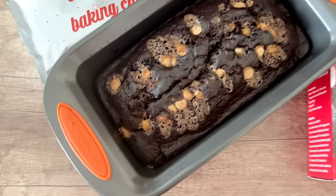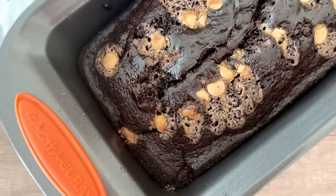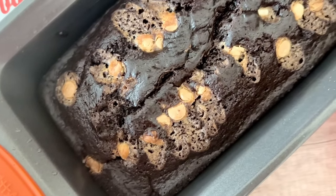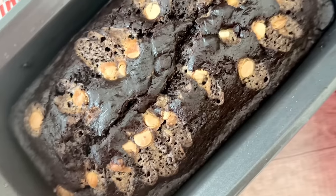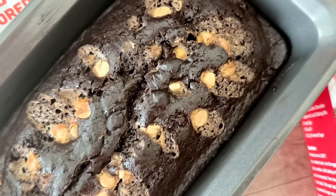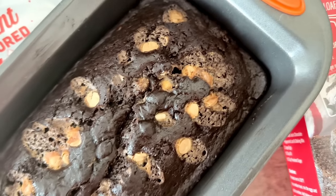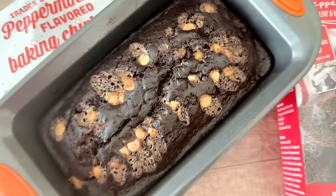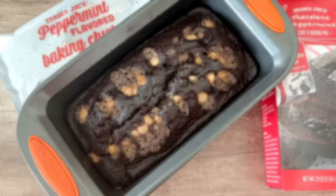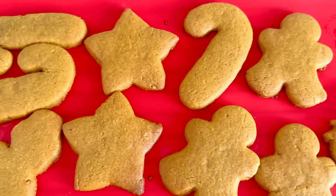I wanted to share my thoughts on the chocolate peppermint loaf mix — I tried it this year along with the new peppermint baking chips. Right off the bat, it didn't turn out to be the prettiest, but it tasted delicious. I've seen many people use these peppermint baking chips in cookies and they came out intact and not melted. I'm not sure what I did wrong — maybe the longer baking time caused the chips to melt and sort of explode everywhere. If you have any tips, please let me know because I have almost a full bag of peppermint baking chips left.